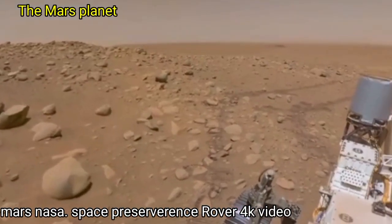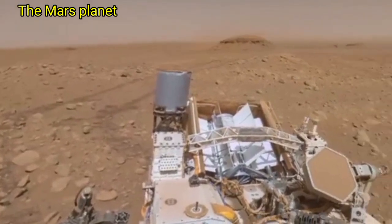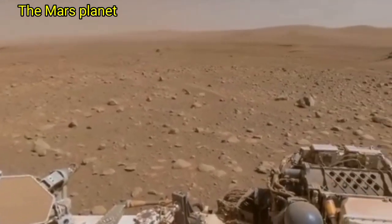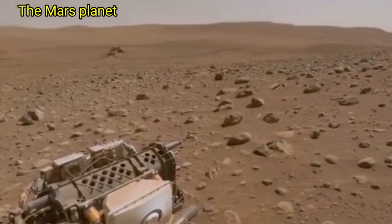Welcome to my YouTube channel, the Mars Planet. Here is the latest video of Mars surface captured by the Mars Perseverance rover, with the right Mastcam-Z mirror, on Sol 188 of its mission.